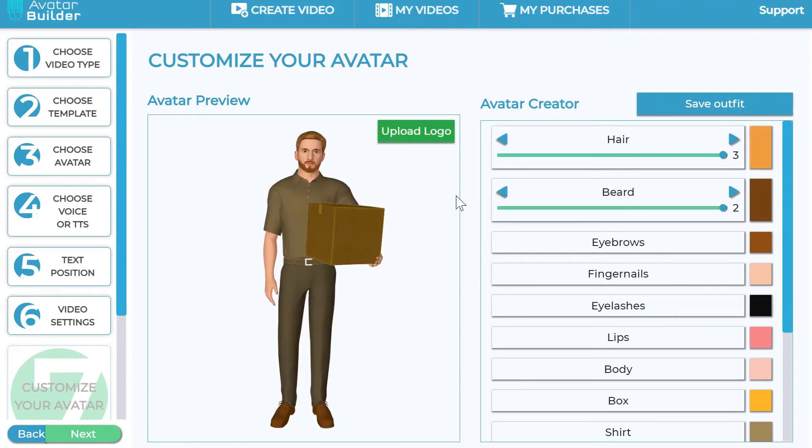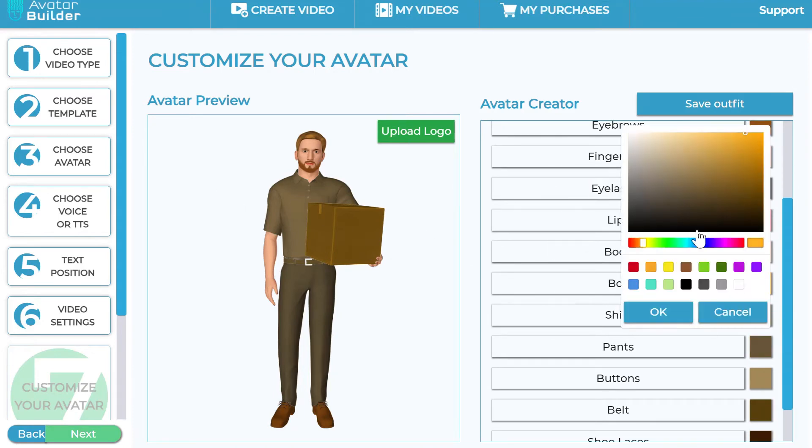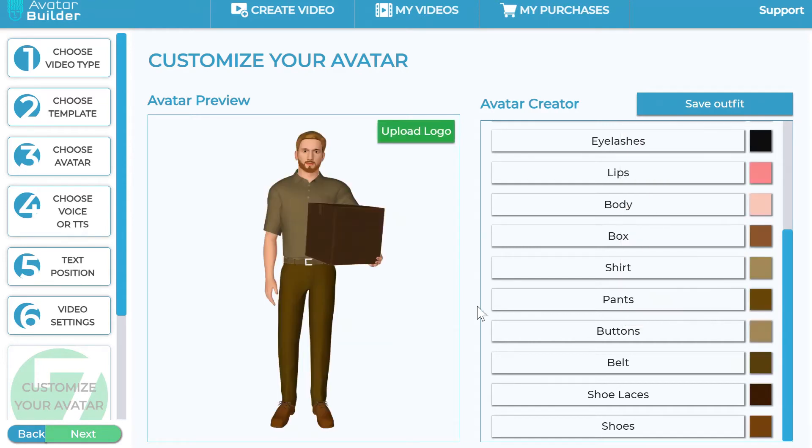You can change the eyebrow color slightly, the color of the lips, the body, and even the box the avatar is holding. The animation quality is so high that even when you zoom in, these details look really good. Let's change the box to brown. You can also change the color of the pants, shoes, and the shirt — let's make the shirt a navy blue. You have full customization capabilities and can change his body color too, giving him a slight tan or whatever you want — it's entirely up to you.